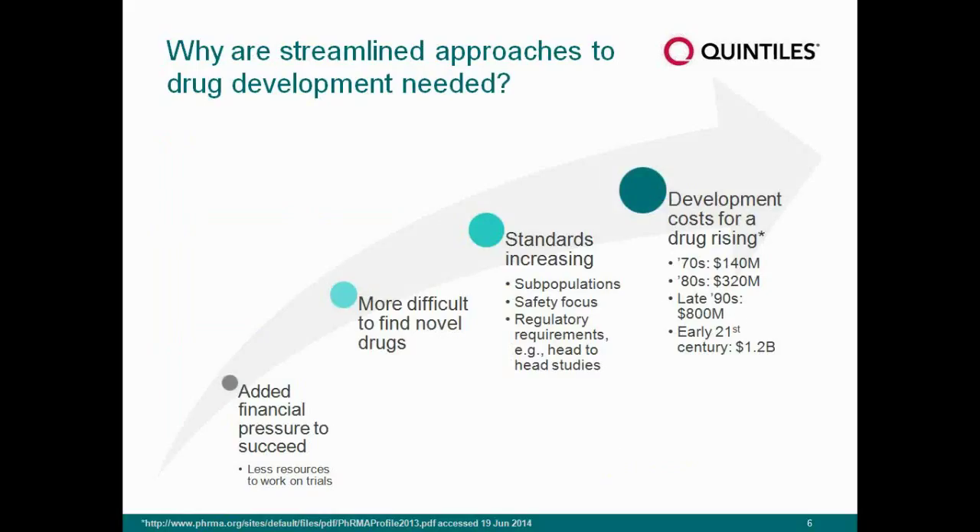In terms of what we can do to streamline drug development approaches, organizations today are obviously being asked to do more with less. There's added financial pressure to succeed, and it has been more difficult to find novel drugs. There are a lot of drugs that may be considered me-toos, and the question is how do you differentiate or streamline the development of those drugs when the mechanism of action may not be novel?